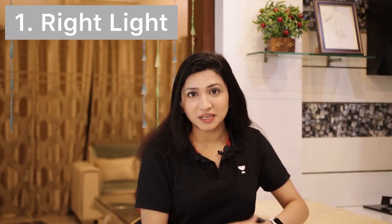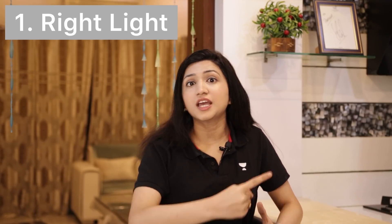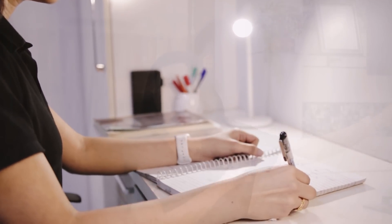Here comes your first tip: the right light. Sleep and light have a direct relation. Melatonin is a sleep-regulating hormone — it is triggered by low levels of light. So try that especially at night, if you are studying, your study environment should feel like daytime. Your room should be perfectly lit up. It doesn't mean that there is a study lamp in the corner and the rest of the room is dark — after some time, you will start to feel sleepy. The whole room should be perfectly lit up.